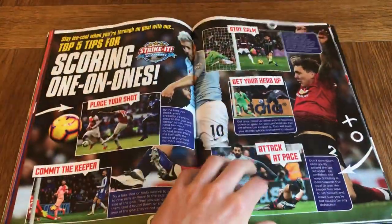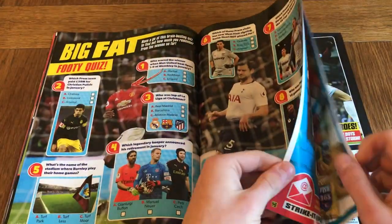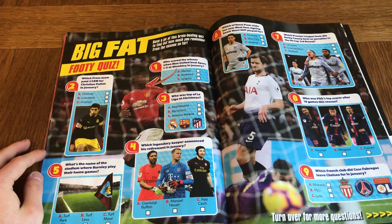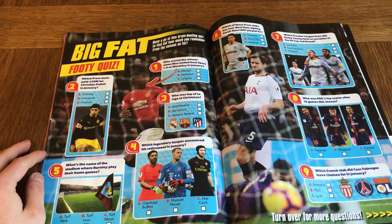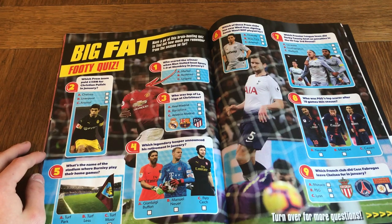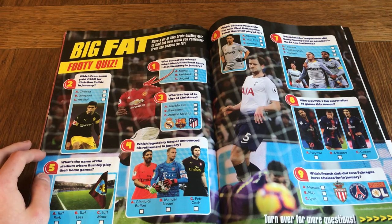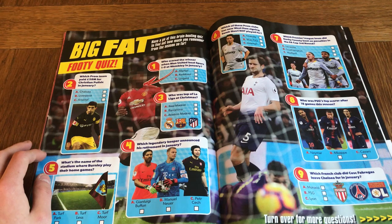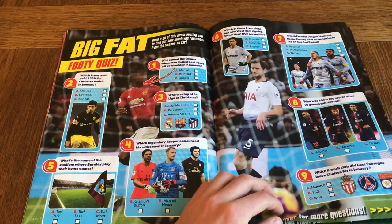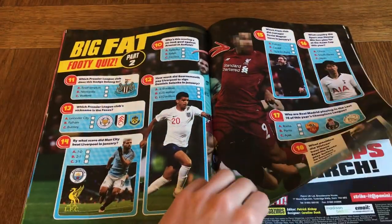We've got upcoming games, top five tips, scoring one-on-ones, and a rising star feature on Reiss Nelson — I reckon he's going to be really good in the future. What team paid £58 million for Christian Pulisic in January? It was Chelsea. What's the name of Burnley's home stadium? Who was top of La Liga at Christmas? Barcelona. Which legendary keeper announced their retirement in January? I think it was Cech. Who was PSG's top scorer after 18 games this season — Neymar, Mbappe, or Cavani? I think it was Mbappe. Which French club did Cesc Fabregas leave Chelsea for in January? That's Monaco.